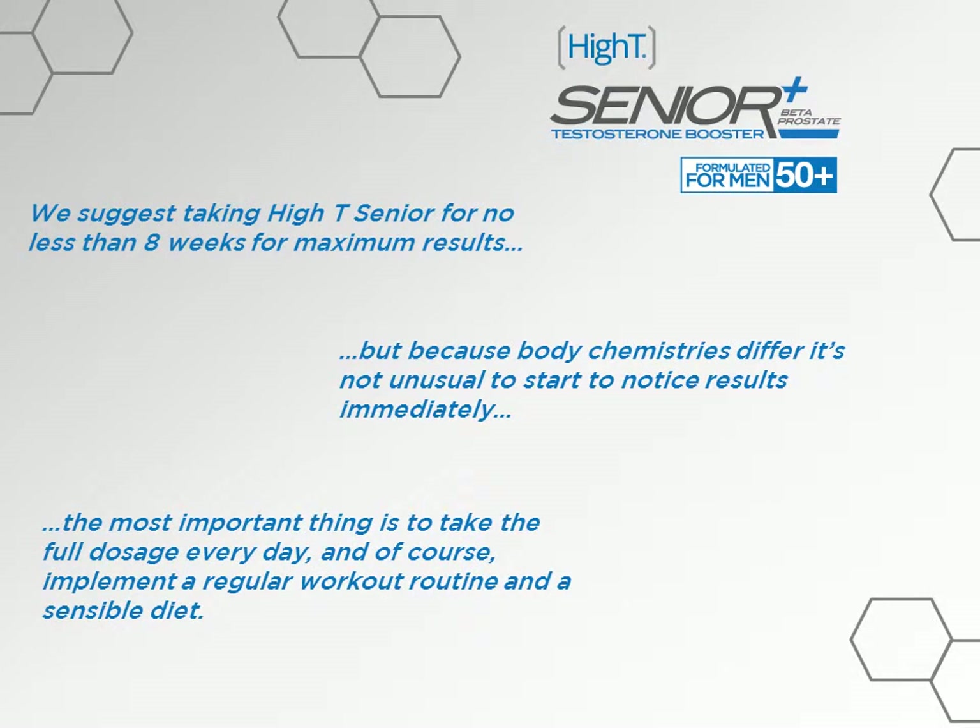This is one of those things that really depends on the individual, since body chemistry is different. It's not unusual to start noticing results immediately — in fact, we expect you to see immediate results. The most important thing is to take the full dosage every day, and of course, like with any supplement, it's always a good idea to implement a regular workout routine and a sensible diet.